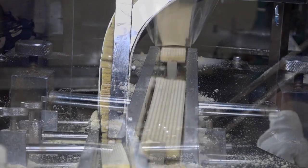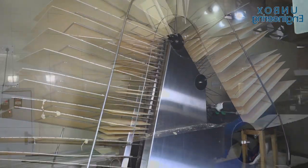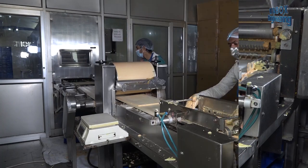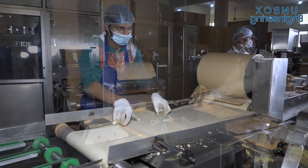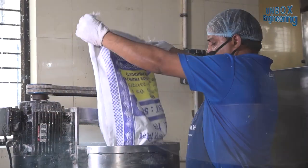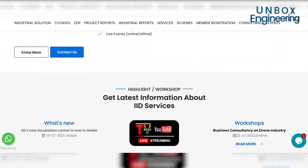Friends, today we have seen how our favourite wafers are made in the factory. For more information about this business, please provide your details on the link given in the description below. To see a wafer making business documentary, visit iID's YouTube channel or website. The links are in the description.